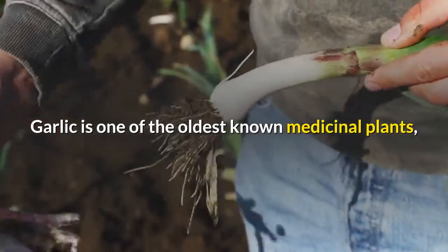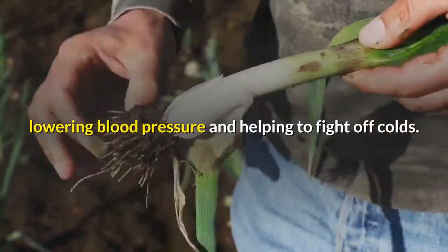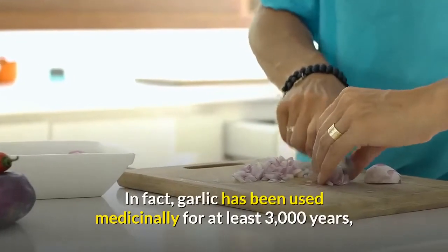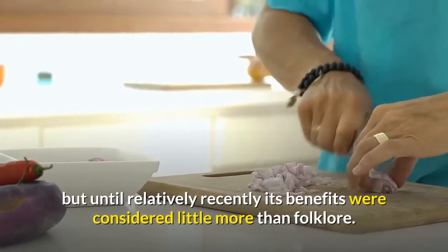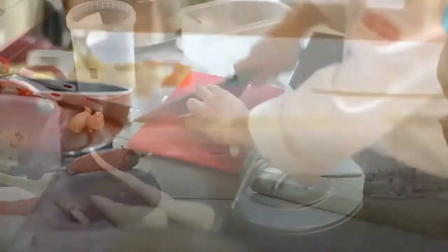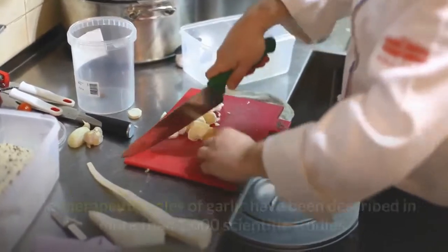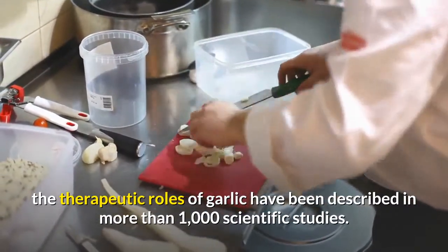Garlic is one of the oldest known medicinal plants, and it's been credited with fighting heart disease, lowering blood pressure, and helping to fight off colds. In fact, garlic has been used medicinally for at least 3,000 years, but until relatively recently its benefits were considered little more than folklore. According to a report in the Journal of the American Medical Association, the therapeutic roles of garlic have been described in more than 1,000 scientific studies.